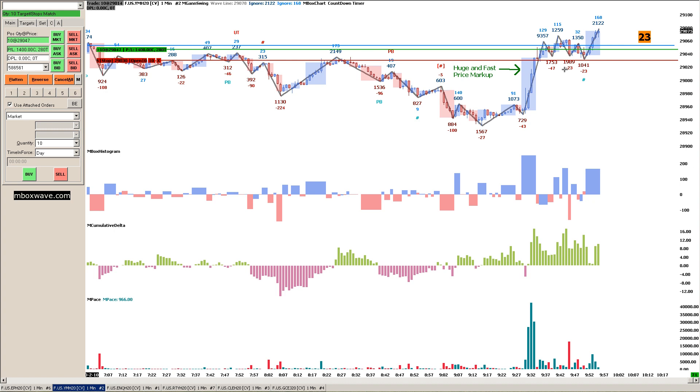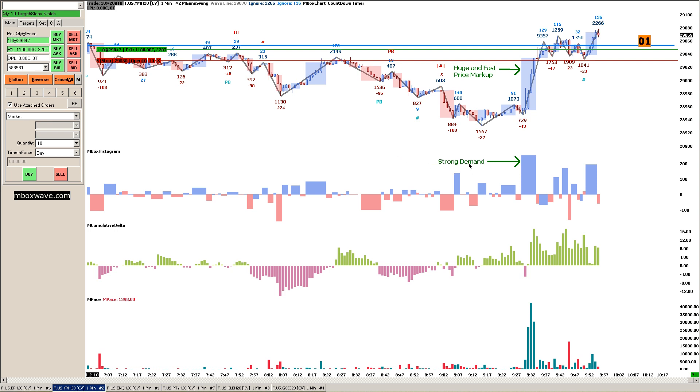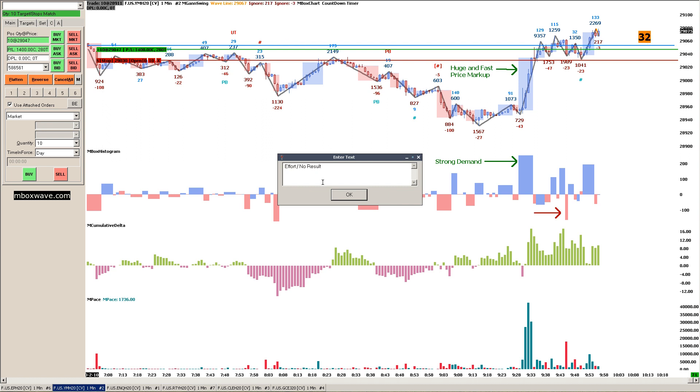So when the markets opened, I had this level drawn, and I saw this huge spike in price — this rally right here — accompanied with strong demand. And it was approaching this previous level where there was a lot of buying. What's interesting at this level is I don't see any selling. In fact, I see effort, no result right here.